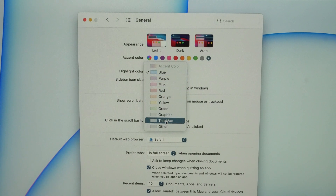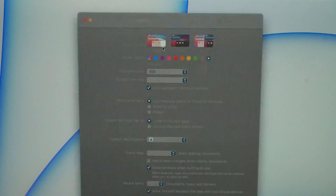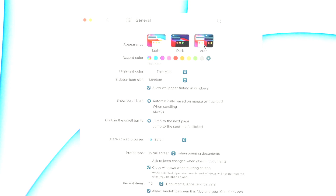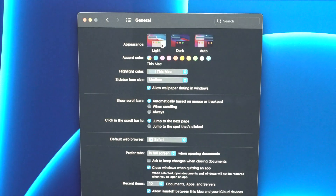Another useful tip on the same menu is the ability to adjust the appearance. You can change from light mode to dark mode depending on the time of day, or set it to always dark mode. You may have noticed the wallpaper also changes. I personally like to leave it on light mode because the bezels just match a lot better.